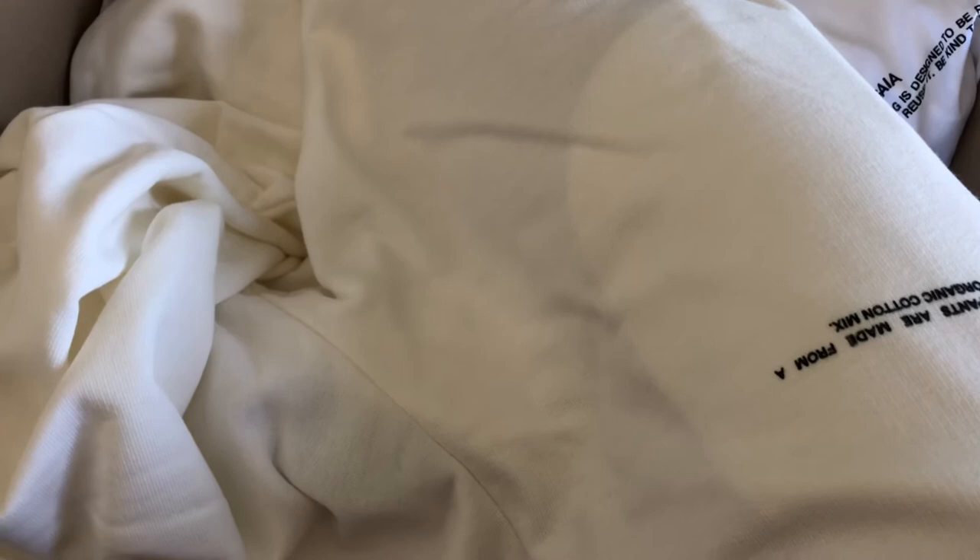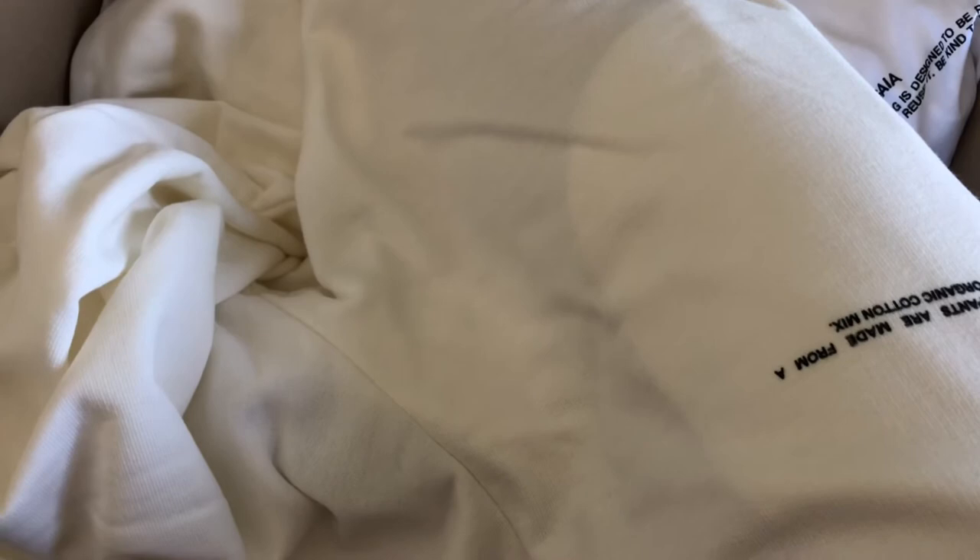I ordered from the lightweight collection — they have three collections: lightweight, original, and heavyweight. The material was actually okay, but it wasn't soft at all, so if you're expecting something soft this is not going to be for you. What bothered me more than that was how transparent the fabric was. When I put on the trousers you could literally see the pocket, and I hate that about sweatpants. It really annoys me — I don't know if this is specific to the lightweight collection, but I hated seeing that pocket.